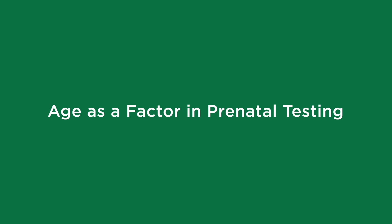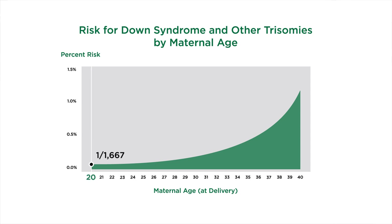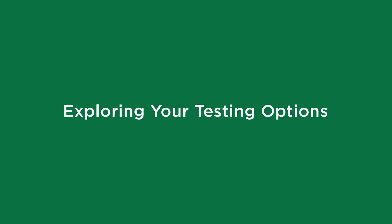Women over the age of 35 are considered to be at higher risk in pregnancy. The chances of a Down syndrome pregnancy around age 20 are about one in a thousand. By age 35, the chances are closer to one in 250 — four times as high. By age 40, about one in 100 or even one in 75 pregnancies are affected with trisomy 21. The incidence of some other chromosome abnormalities also goes up with maternal age.